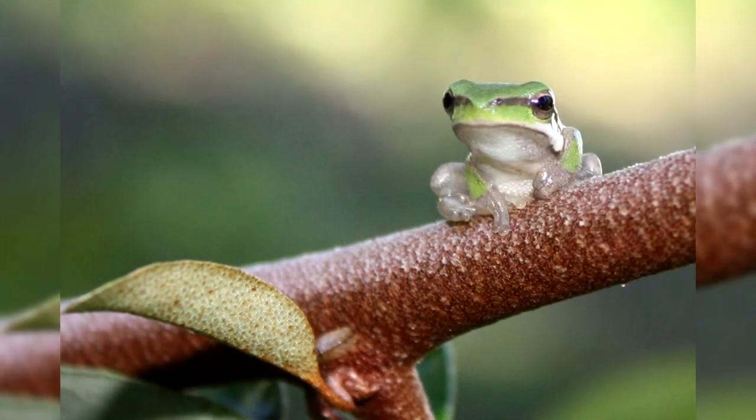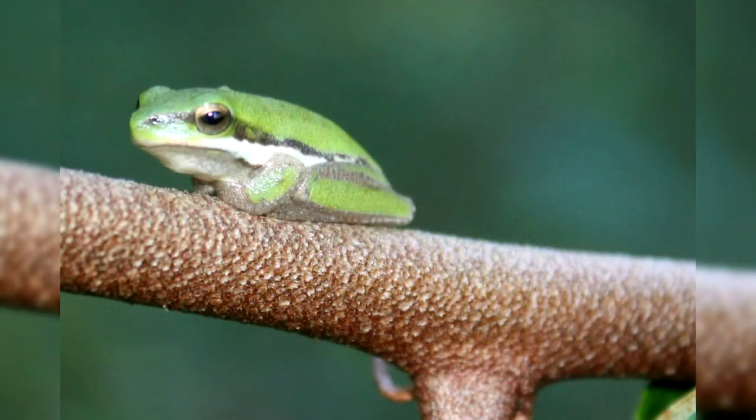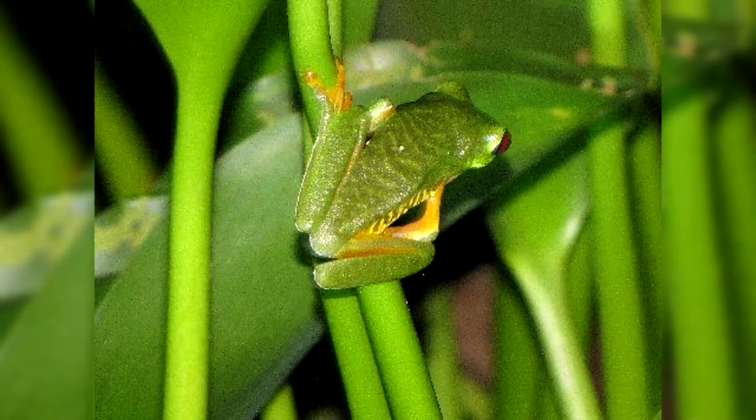Red-eyed tree frogs, like other frogs, are carnivores. They feed on a variety of beetles, mosquitoes, flies, spiders, lepidoptera, frogs, and small lizards — essentially any prey that fits in their mouth. Red-eyed tree frogs are able to swim, they have a good sense of touch and parabolic vision.